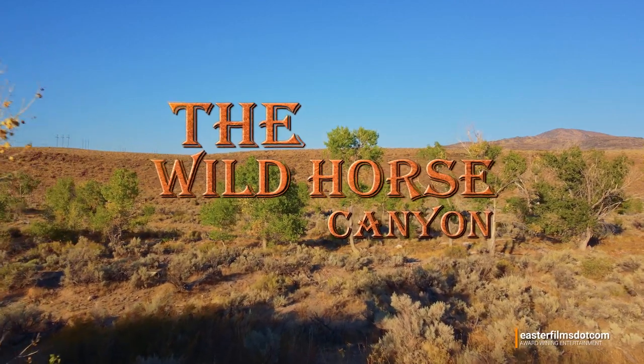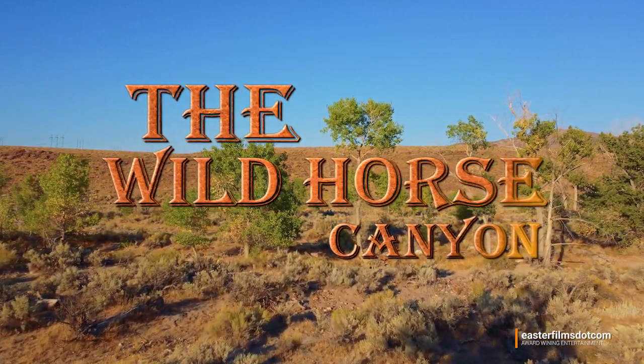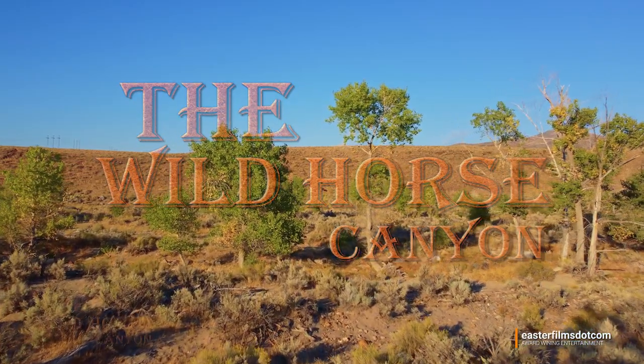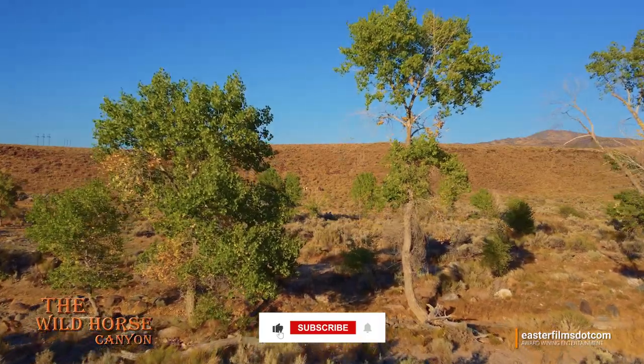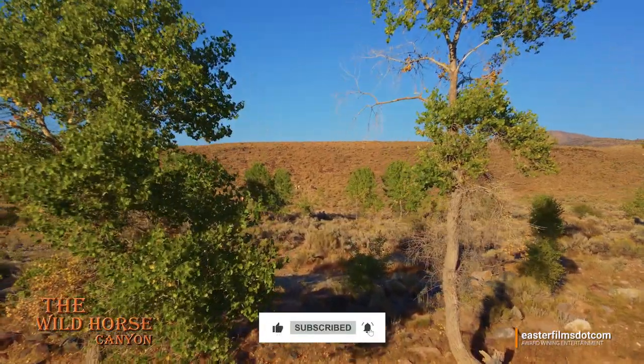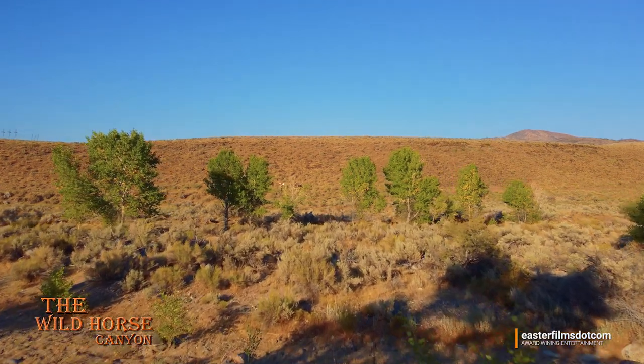Welcome to another restful and relaxing journey in the Wild Horse Canyon. We'd like to take a moment to thank all of our subscribers and viewers who leave such thoughtful and kind comments — well, most of you. Anyways, it just makes us very happy.